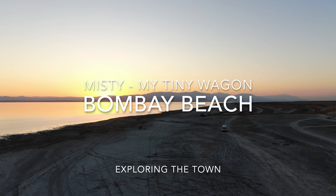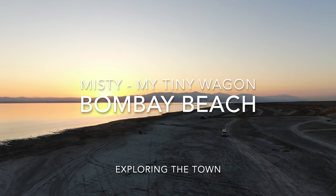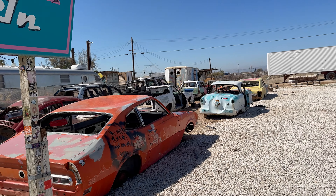Hi everyone! Welcome back to our beach camping adventure at Bombay Beach, California, at the shores of the Salton Sea. In this video we're exploring this unique and fascinating town and sharing the history and art that makes it so special. So stay with me.